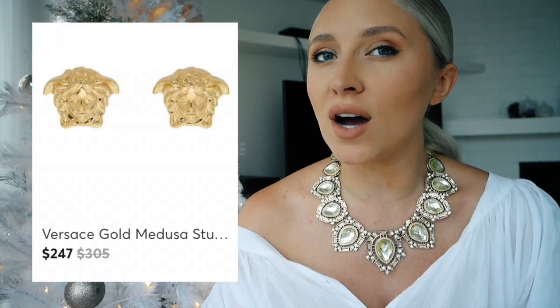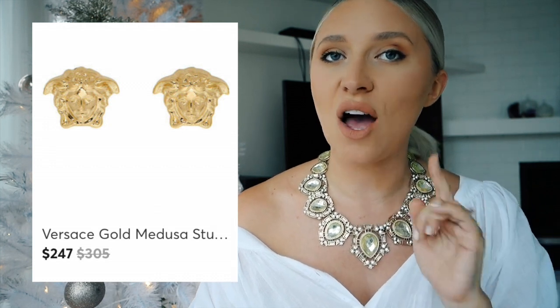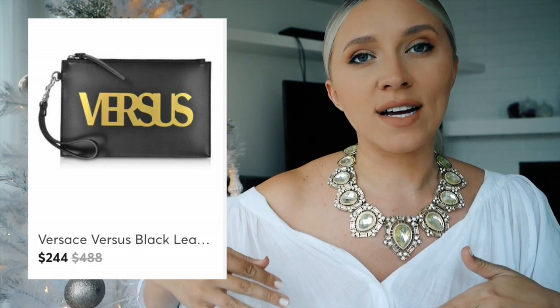Versace gold Medusa studs were originally $305 but I found them on sale for $247 — that's quite a good discount for a pop of beautiful Medusa headed studs in your ears this Christmas. I also found the Versace Versus black leather pouch with the gold writing on it. It's great for anyone that travels in your family to put all their things in there — good for organization or as a little makeup case. The original price is $488 because it's real leather, but I have it in my links for $244.